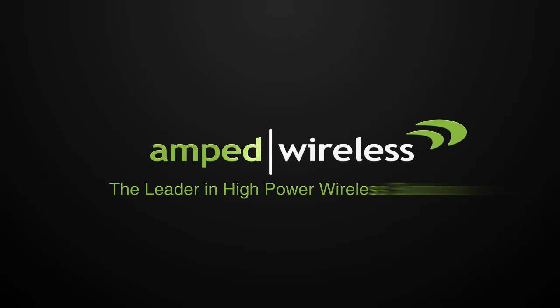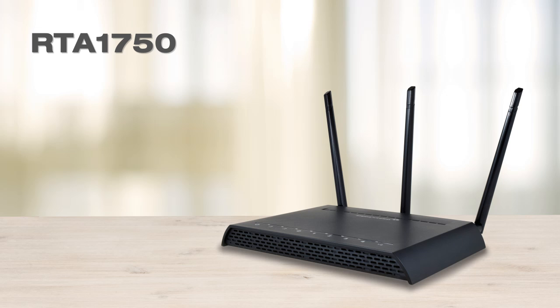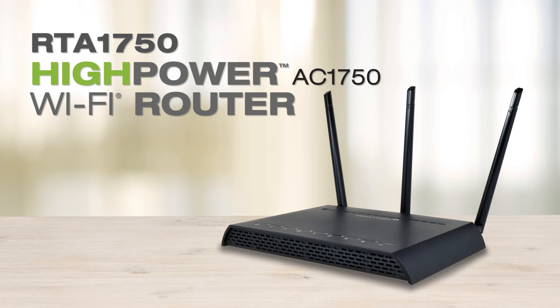Amped Wireless, the leader in high-power wireless solutions. Introducing the RTA1750, a high-power AC1750 Wi-Fi router.